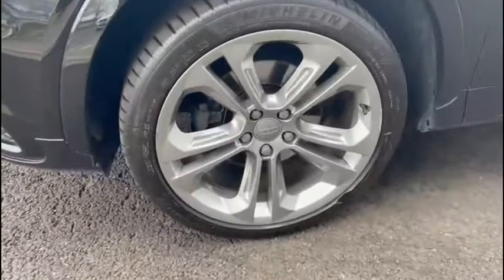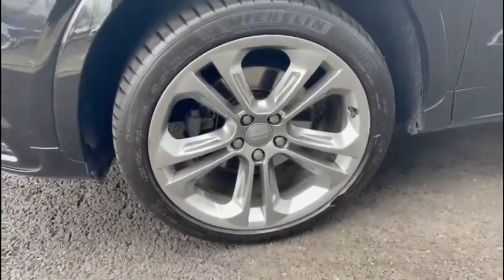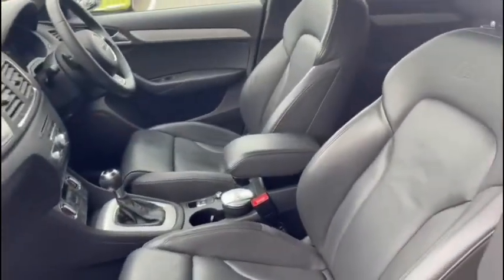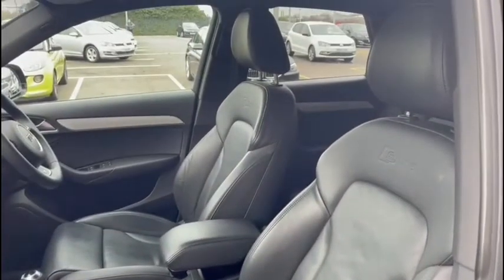It's got the all-wheel drive for extra grip and handling, fantastic performance, efficiency and power, and some amazing specs which I'll run through as we take a look inside the incredibly lush interior.